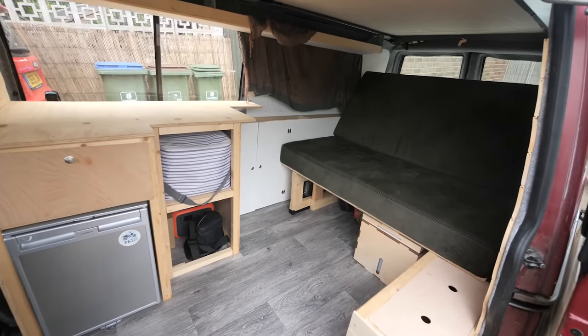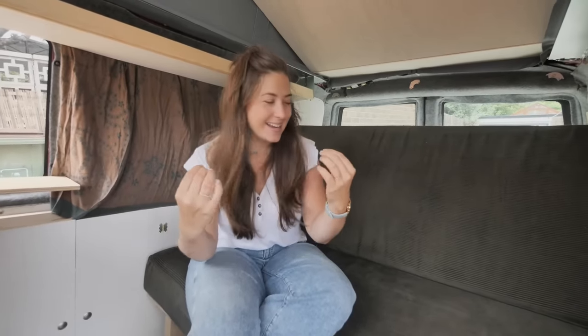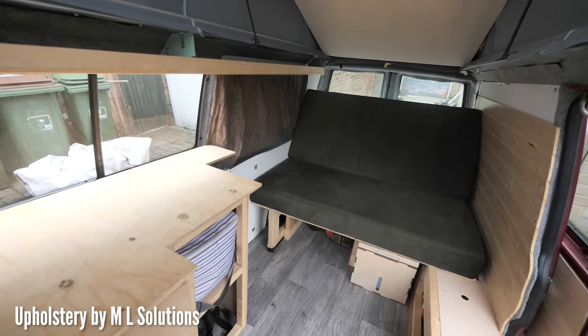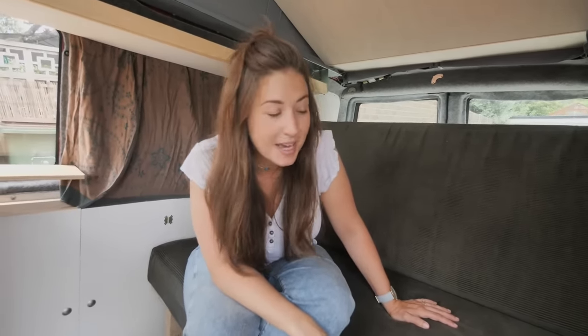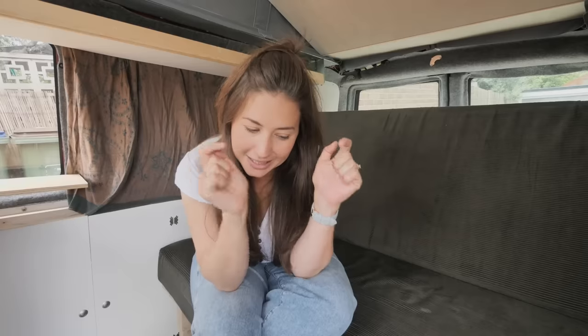Before we set off I just want to introduce you guys to our newest addition to the van, which I think makes it super homely — our newly upholstered cushions. These were done by ML Solutions, a really lovely family-run business. Lisa and Mark, thank you so much for doing such a fantastic job. If anyone around the South of the UK is looking to get cushions or foam upholstered for camper vans or boats, Lisa has given us a 10% discount code for anyone coming from our videos. We'll leave a link in the description below — make sure you mention Travel Beans.